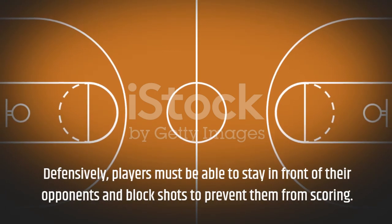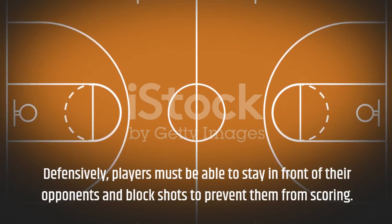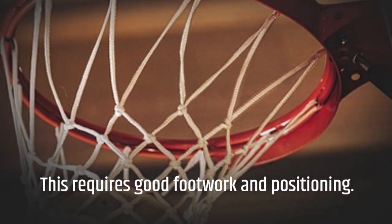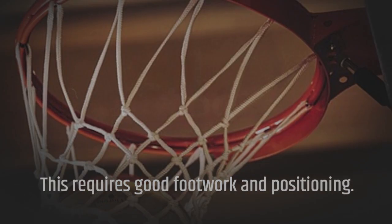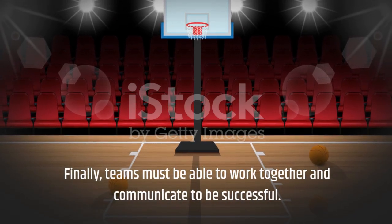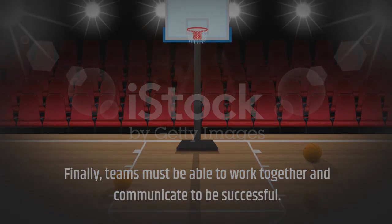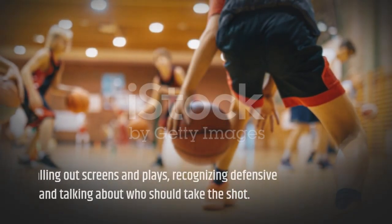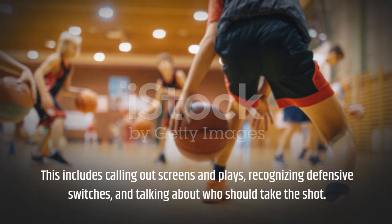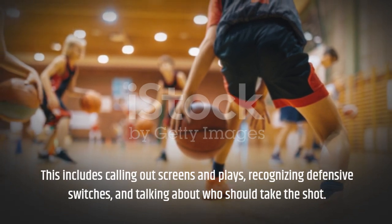Defensively, players must be able to stay in front of their opponents and block shots to prevent them from scoring. This requires good footwork and positioning. Finally, teams must be able to work together and communicate to be successful. This includes calling out screens and plays, recognizing defensive switches, and talking about who should take the shot.